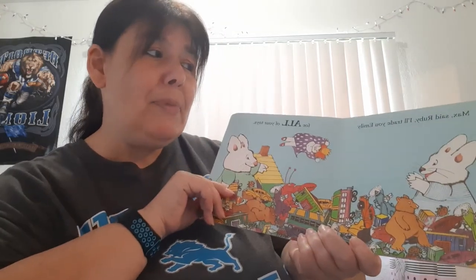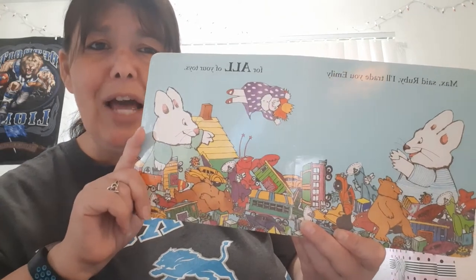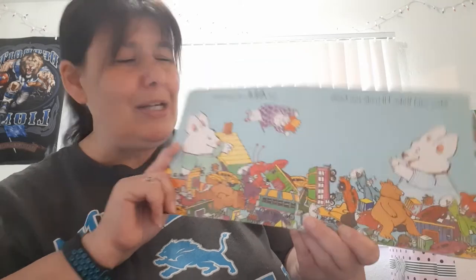'Max,' said Ruby, 'I'll trade you Emily for all your toys.' And look, that's what he wanted. She's going to trade him all his toys for her one little doll. The end. Well, that was a nice book. We got to count a lot of toys, and we got to learn that Emily was a nice doll that Max really wanted. And it was nice of his sister Ruby to share it with him.